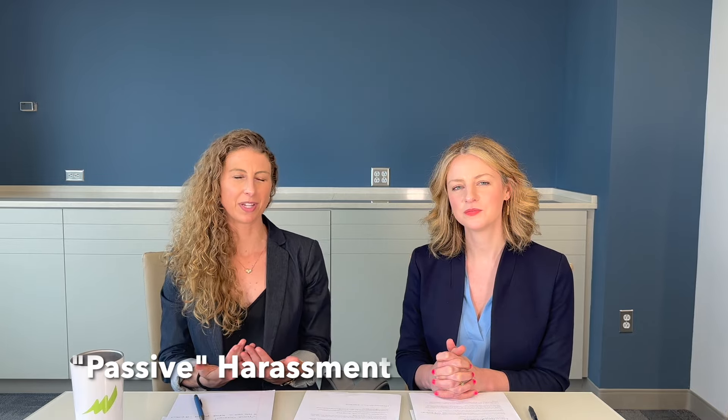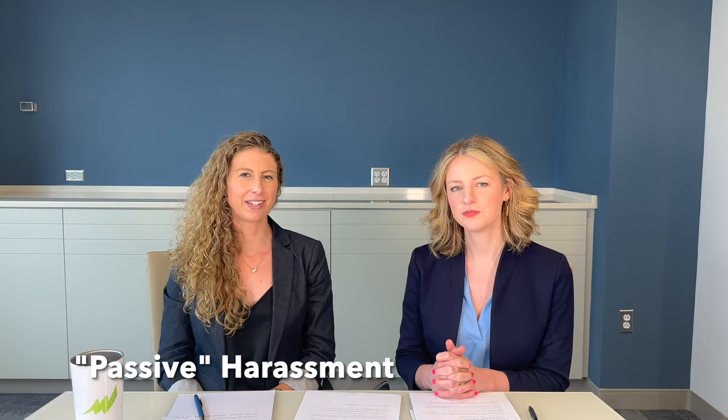Hello and welcome to What's the Tea in L&E. I'm Emily and I'm Leah. We are management side employment attorneys with Liz Rogers, and today we are talking about when decor in the workplace contributes to a hostile environment.